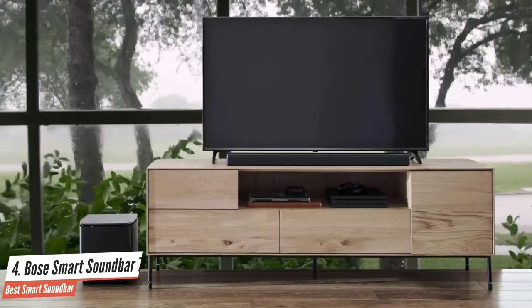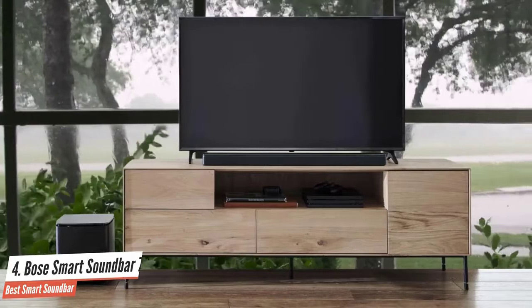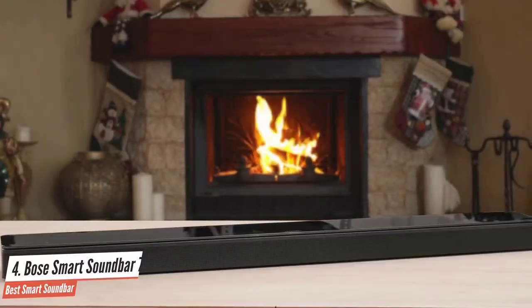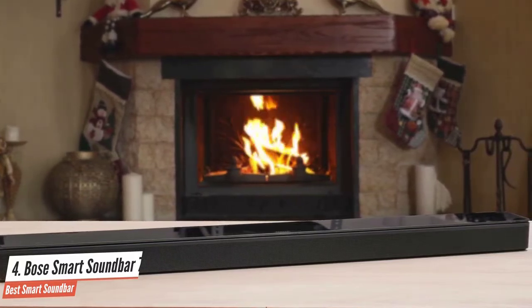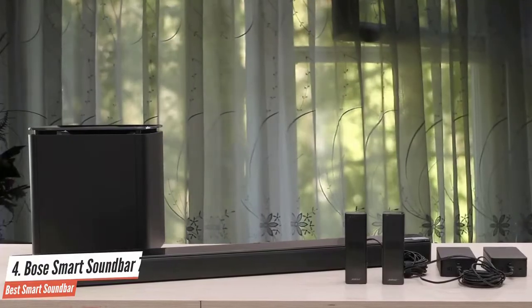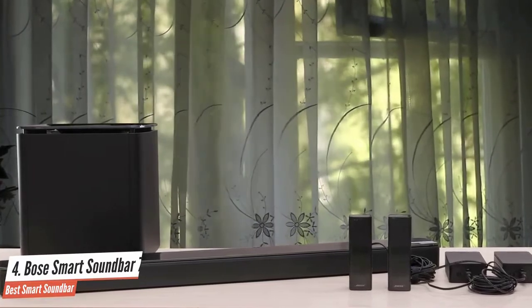The Bose Soundbar 700 has its connectivity ports on the back of the device. The ports include HDMI, optical digital input, ethernet port, and a micro USB port for service and updates. You'll also spot a 3.5mm jack for subwoofer data, IR extender, and AdaptIQ. The single HDMI output port supports eARC for better performance.